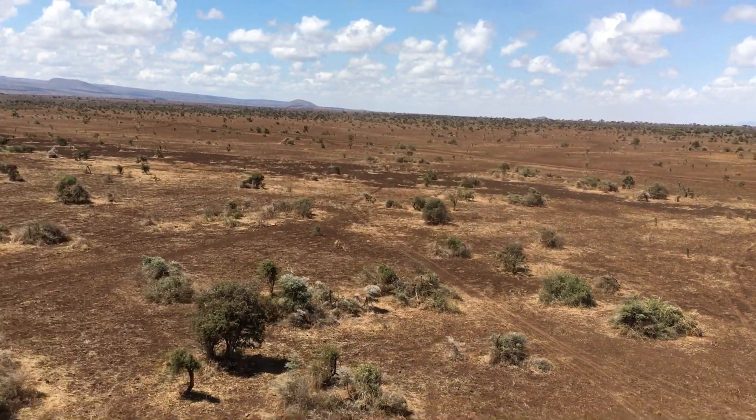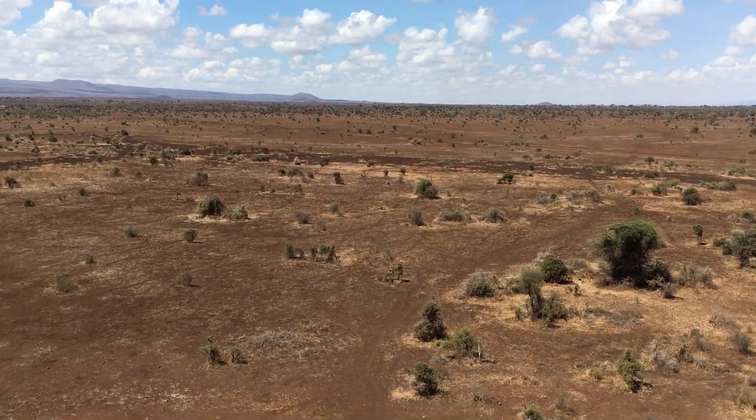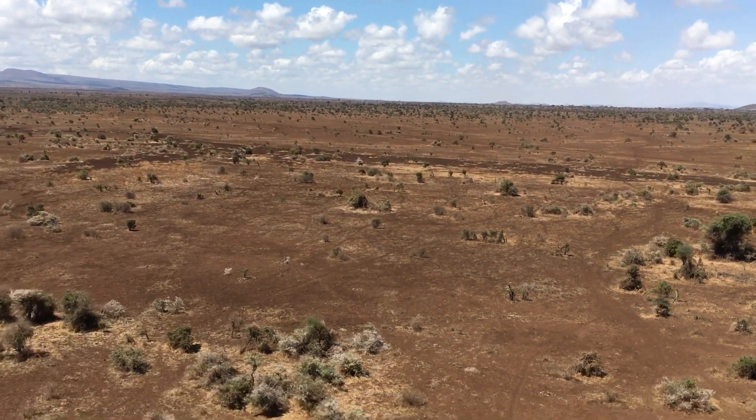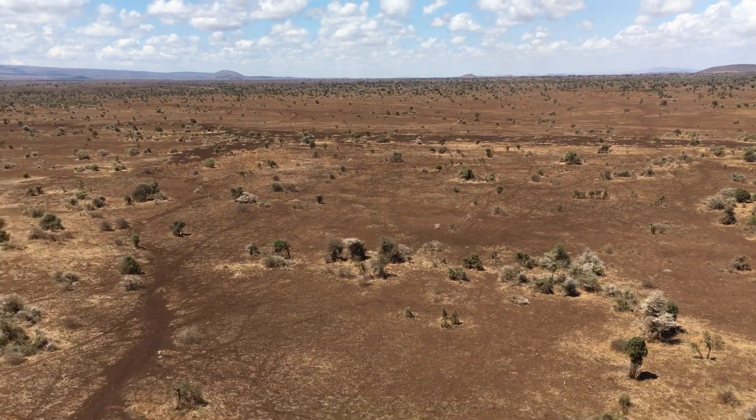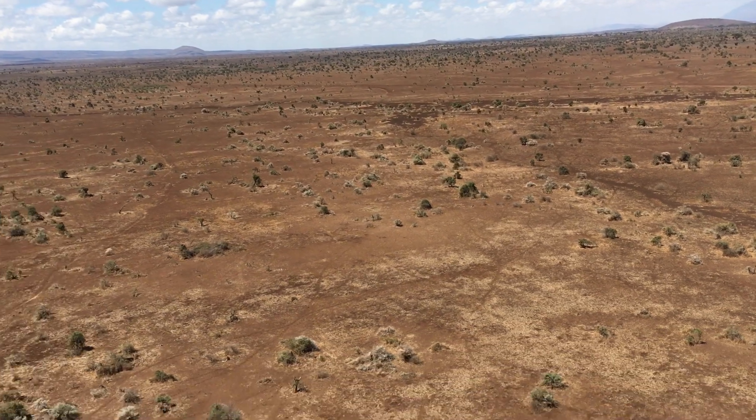Here we're taking off over Amboseli National Park in Kenya. I wanted to share this scene with you because it shows what the landscape looks like and what the elephants and other wildlife have to go through to try to find food.